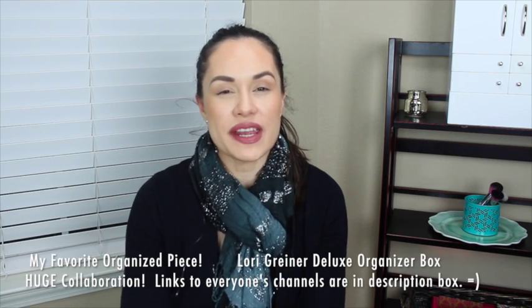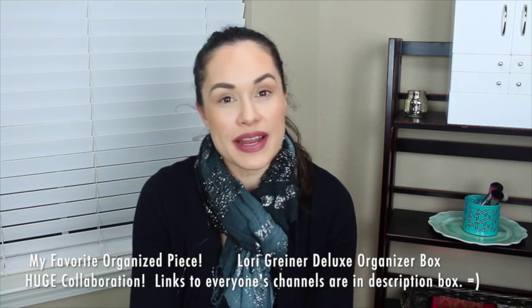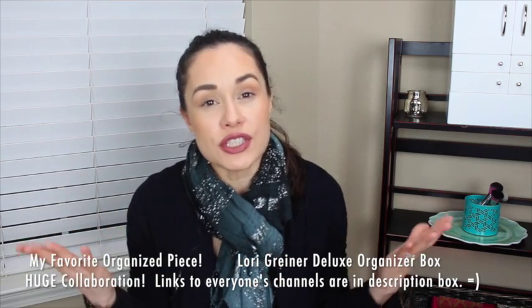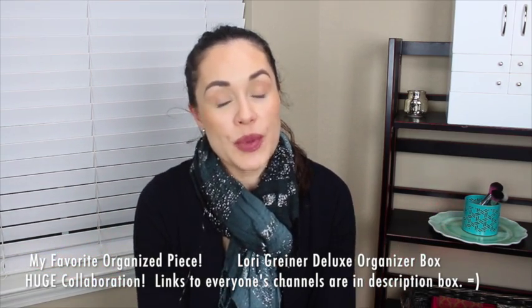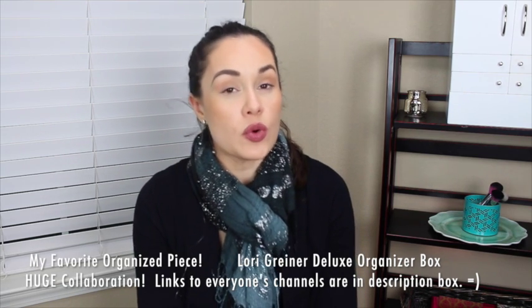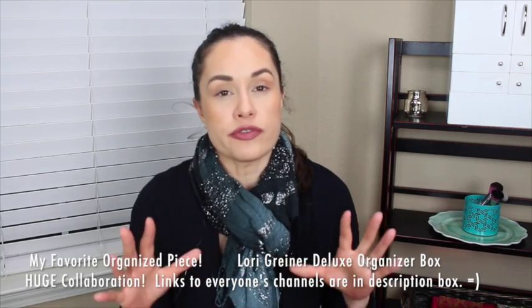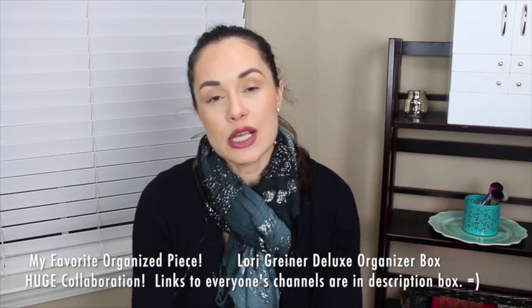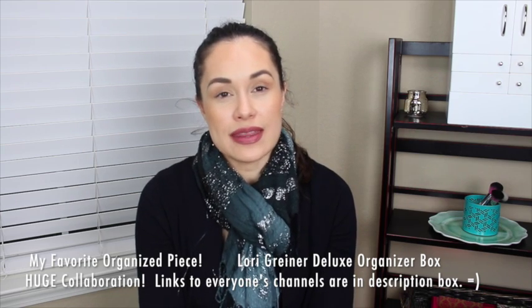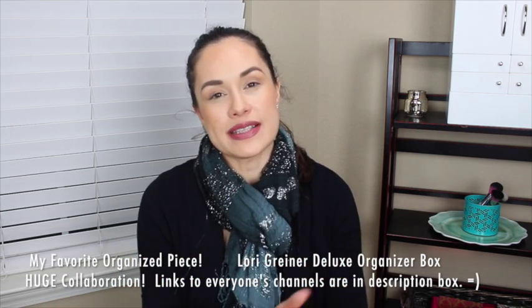Hey guys, welcome back to my channel. It's Carol here. Thanks for coming by and checking out my channel. This is a collaboration video — a huge collaboration video with a bunch of ladies here on YouTube who are going to be sharing their favorite organized areas or their favorite organized pieces.